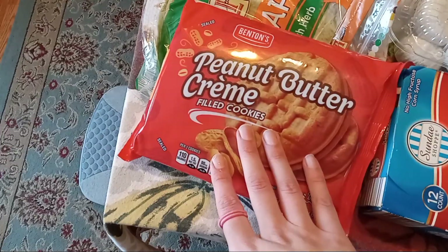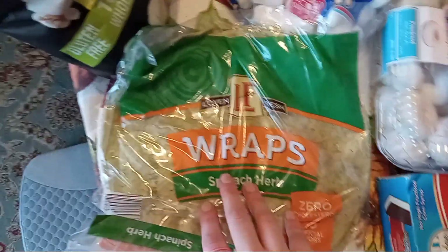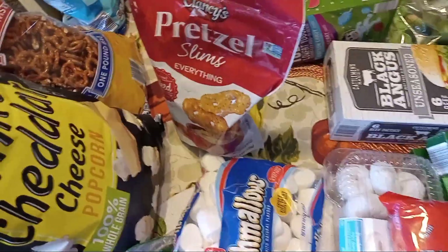Some ice cream sandwiches, some white powdered donuts, some peanut butter cookie type things, some wraps — this is the herb spinach wraps — some marshmallows, and some more pretzels that are the everything style. I think I got everything! Oh, and then two waters too.